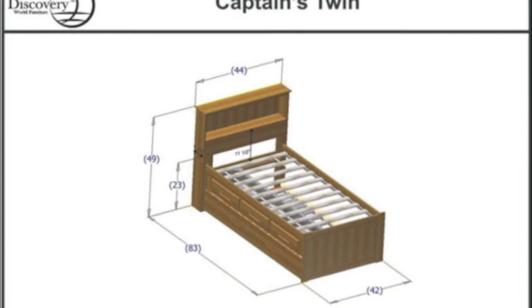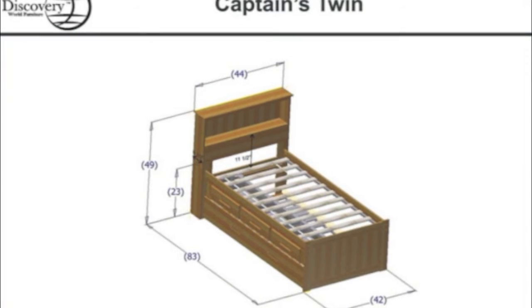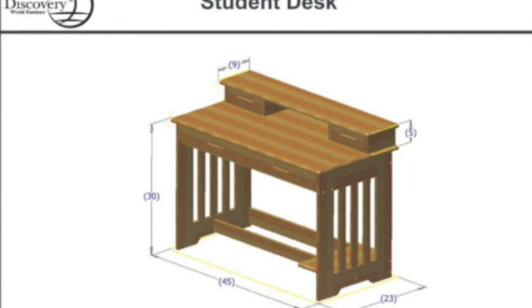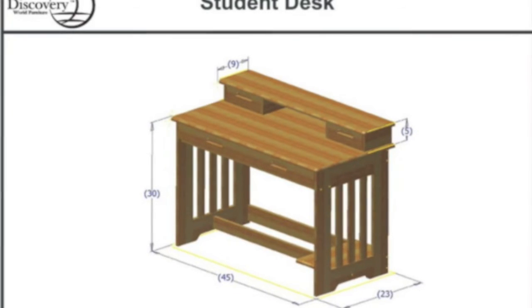On the next slide, we're going to show you a couple of dimensions so you can make sure that it formats and fits your room correctly. This package also comes with a student desk, which is very cool. You can get a lot of the furniture that you need for your room right with this package.